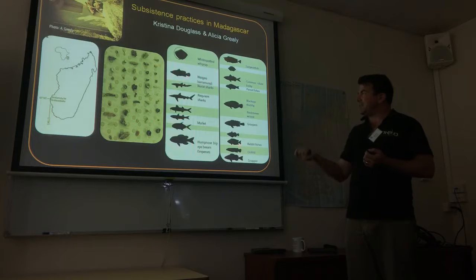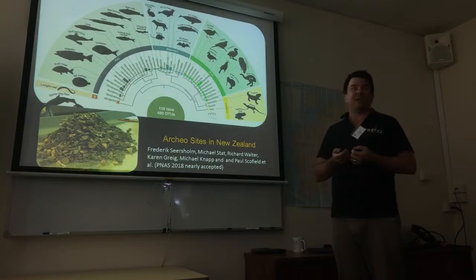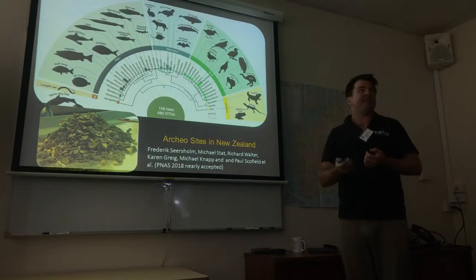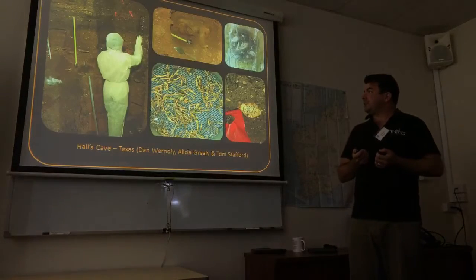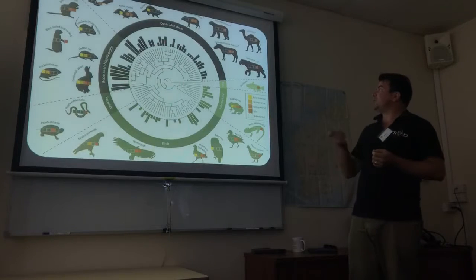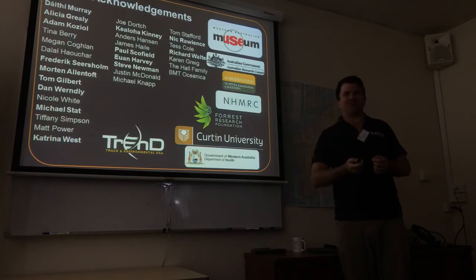We extract DNA from this scrap material and look at assemblages and how they change through time. We've applied this in lots of places around the globe. This example from Madagascar shows little fish bones and the fish that pop out, which are really hard to identify otherwise. This is a pile of midden material from New Zealand — we find lots of fish, and these are the first examples of identifying whale material from middens, because when you find a whale you can't drag it back to your campsite — you cut it up into small pieces. We've also been doing bulk bone from Texas, finding saber-toothed cats, camels, bears, and lots of neat taxa. I'd like to acknowledge all the people whose data I've talked about today.